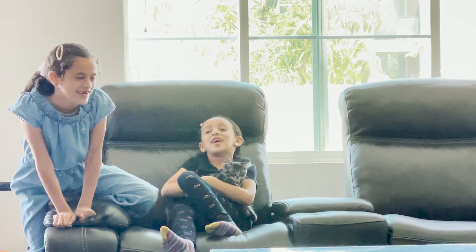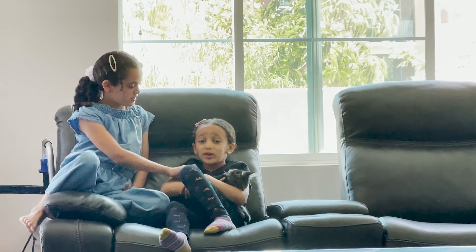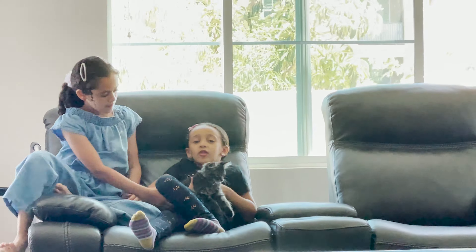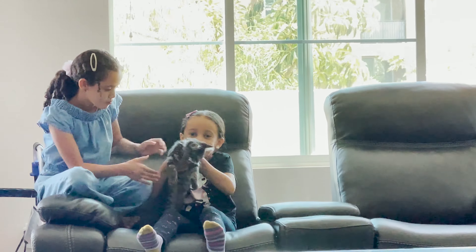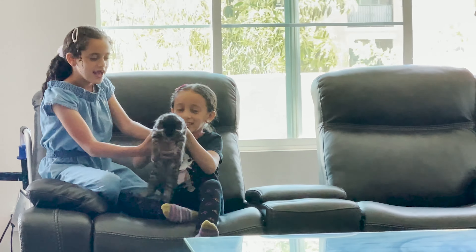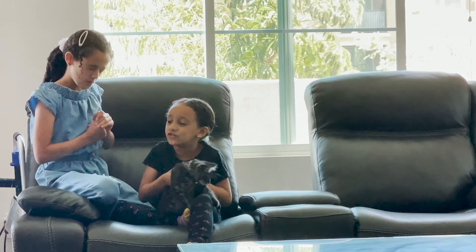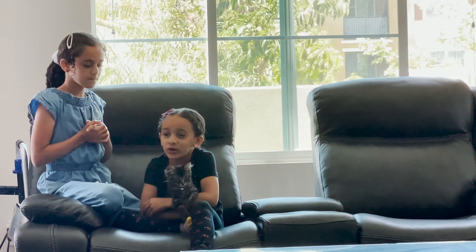Hi guys! Today we're going to show you our cat, and then we're going to show you guys our games. So first, look at this kitty. His name is Angel, and he's two months old, and he's like so cute.